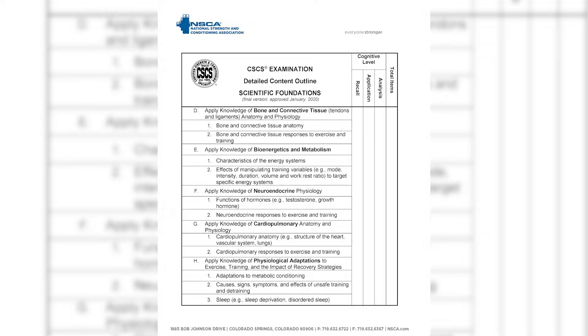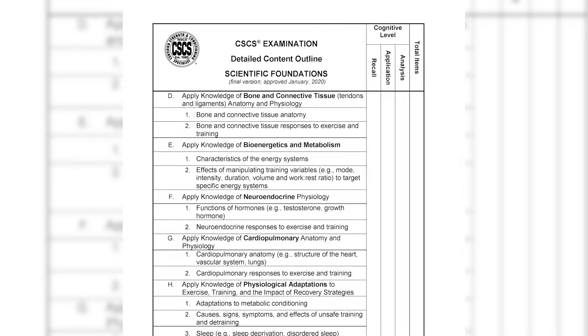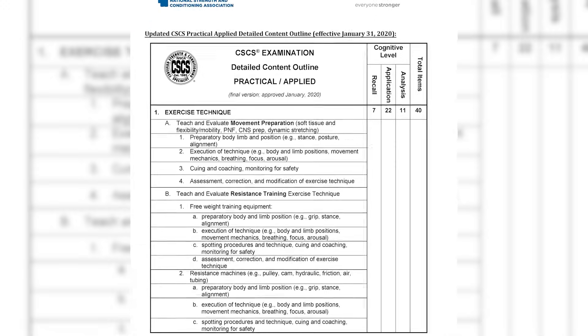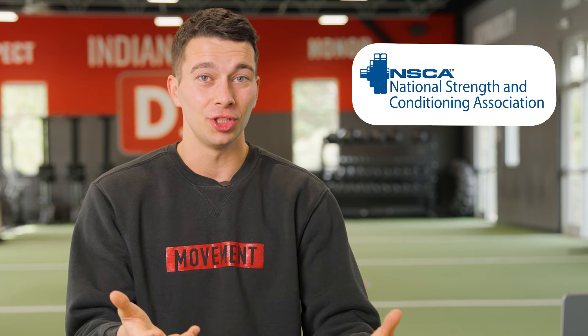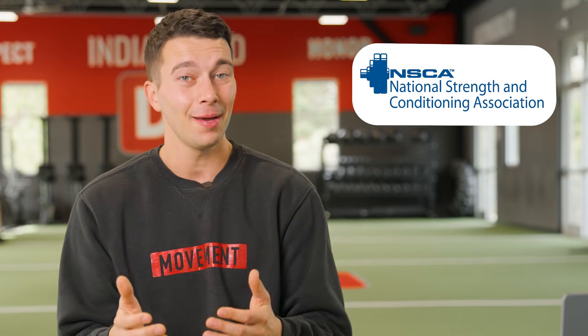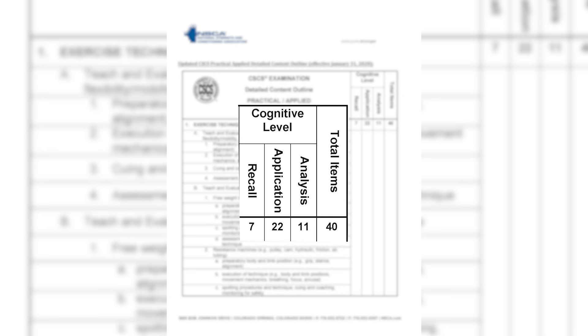So how does the exam actually work? The exam is broken down into two different sections. Both sections are all multiple choice questions, and all of the questions on the exam just have three answer choices. The first portion is called the Scientific Foundations, and it covers things like exercise science, nutrition, and sports psychology. The second part is called the Practical Applied Section, which covers exercise technique, program design, organization, administration, and facility layout. You can find the exact breakdown through the NSCA Detailed Content Outline, which shows you exactly how many questions are coming from each section. It also tells you how many exam questions are based on recall versus analysis and application. The majority of questions are based on how you can analyze the information to come to a conclusion on a more complex question, so you can't just memorize information and expect to pass the exam.